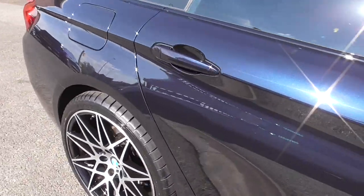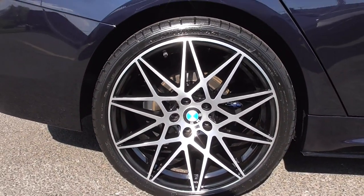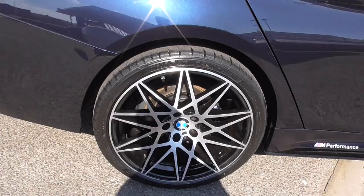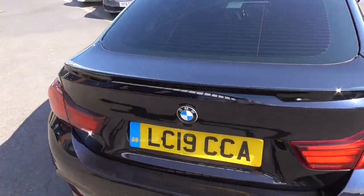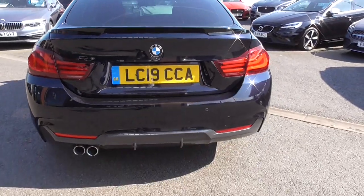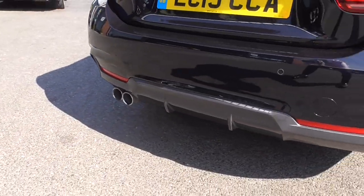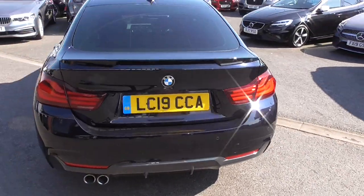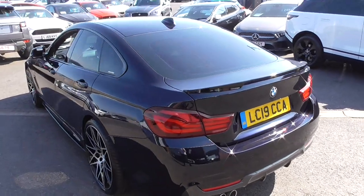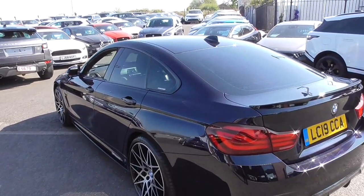Coming around the rear of the car, taking a look at the driver's side rear wheel — the wheels are all in exceptional order. We have the tailgate spoiler, which just adds to that. As you look at the tail of this vehicle, you get the rear diffuser down below, and that finalises the complete look. The carbon black paintwork just jumps straight out at you.